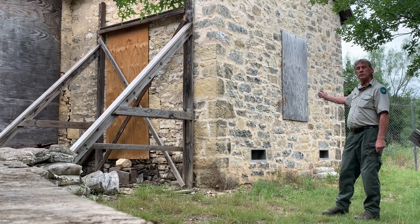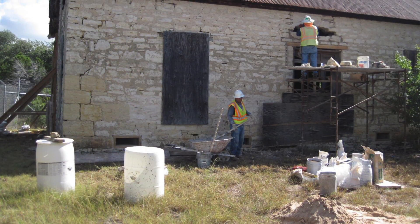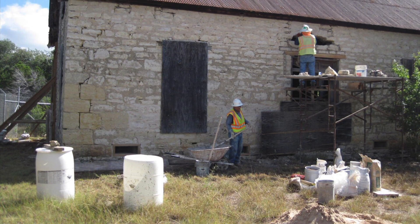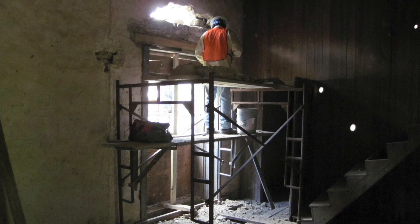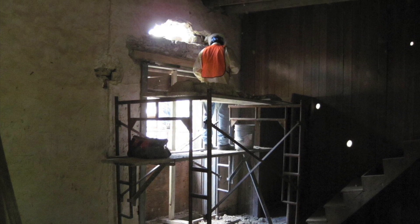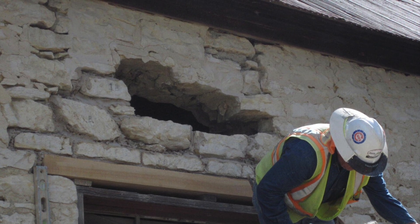Recently, within the last two years, the wall was reconstructed by local masons who are skilled at this sort of work. They were able to use the actual limestone blocks from the original building to recreate the wall and put it back in its original place.